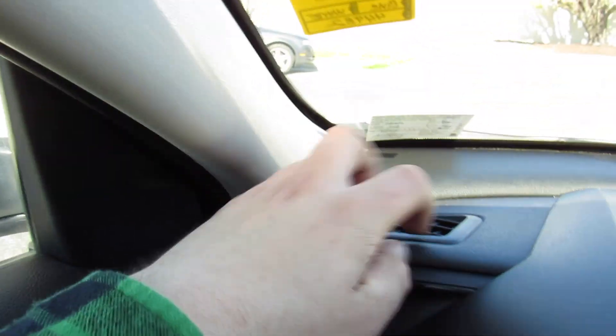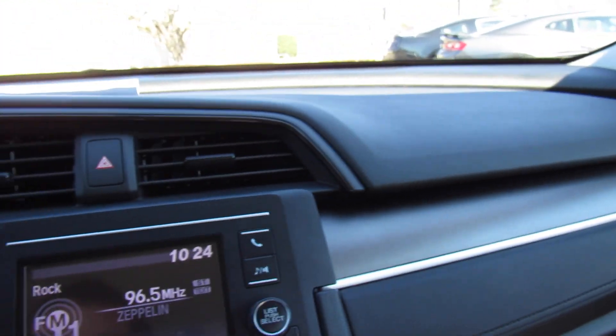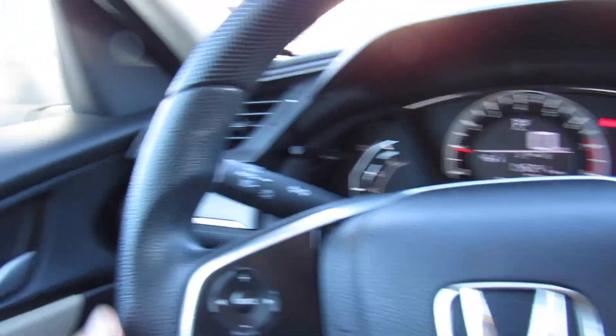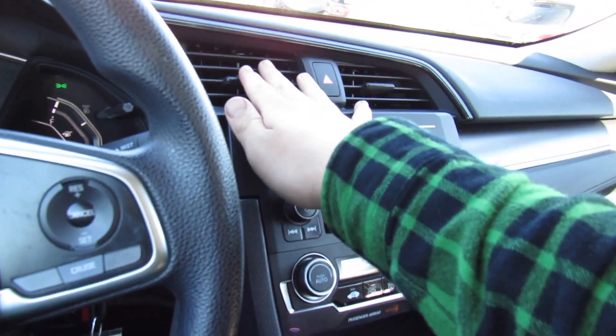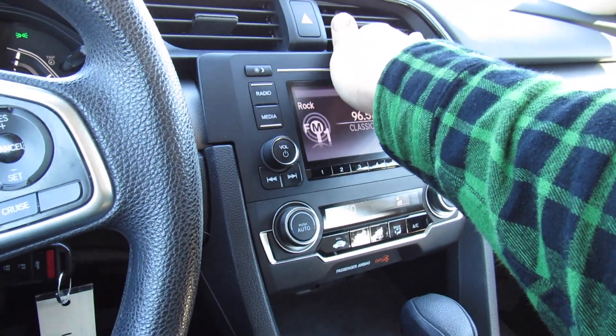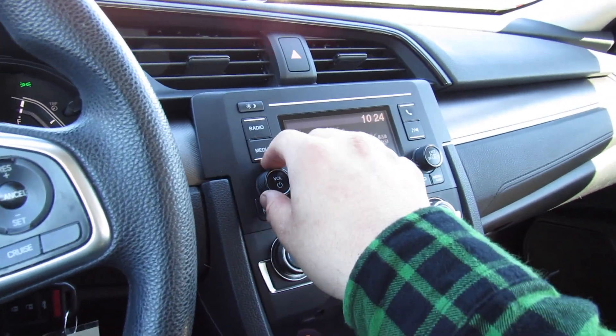Up top, the dashboard is all rubberized padded material — even in the LX it's a very high quality interior. It fits together and looks great in typical Honda fashion. You also do have automatic headlights. Over there in the middle are your hazard controls, and then your radio right here — AM, FM, auxiliary input, Bluetooth and Bluetooth audio streaming — and it's a pretty good sounding stereo.